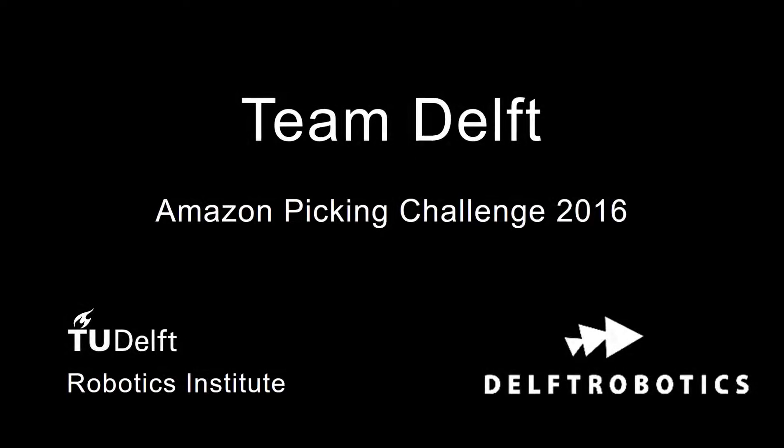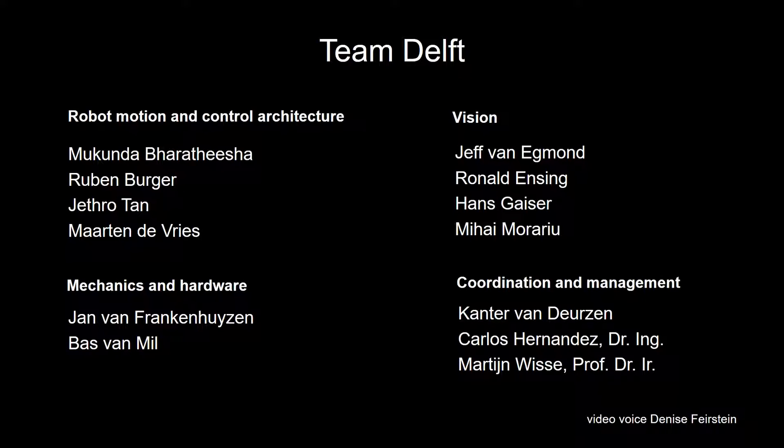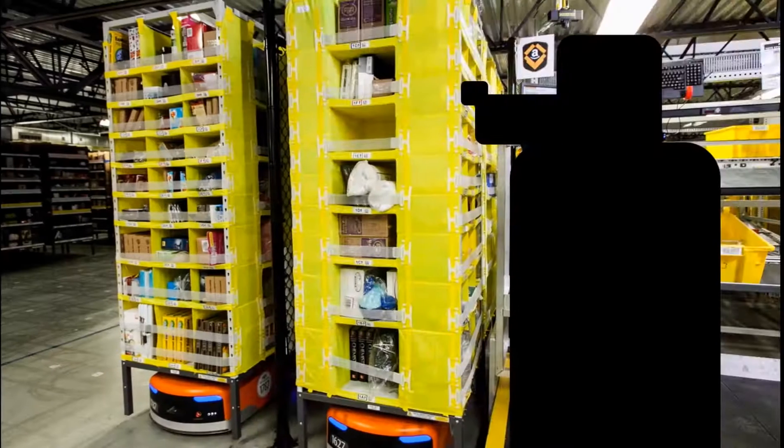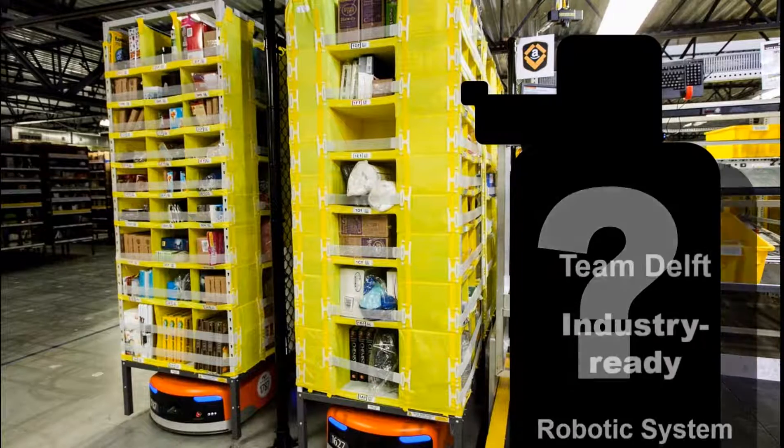This is the entry proposal of Team Delft to the Amazon Picking Challenge 2016. The team is formed by TU Delft Robotics Institute and the spin-off company Delft Robotics. Our goal is to develop a working prototype of an Amazon warehouse pick-and-place robot. We are confident that our system will be validated by winning the challenge.